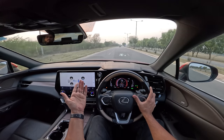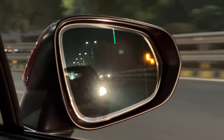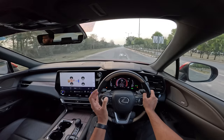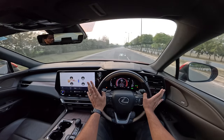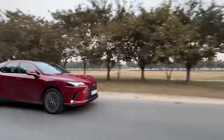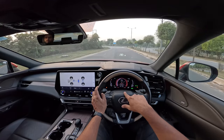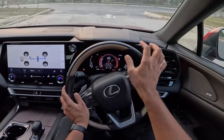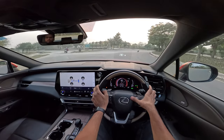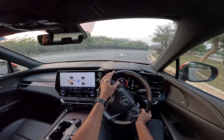It has forward collision warning, automatic emergency braking, blind spot monitor/alert, and reverse cross traffic alert — a full suite of ADAS. The ADAS system has been beautifully tuned for Indian conditions: it does not intervene even when you drive zigzag, which I really appreciate. Big thumbs up to Lexus for that very well-calibrated ADAS system.